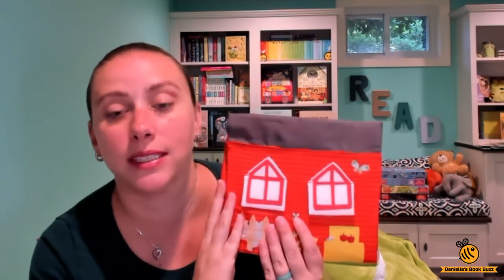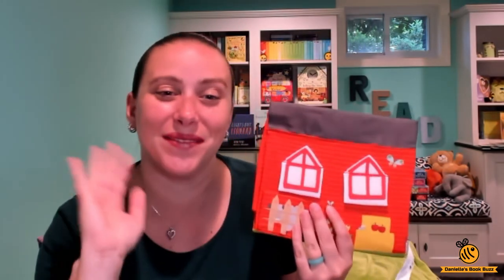You can find this on my website which is daniellebookbuzz.com, as well as the Woodland Tummy Time one. Thanks for watching. Bye.